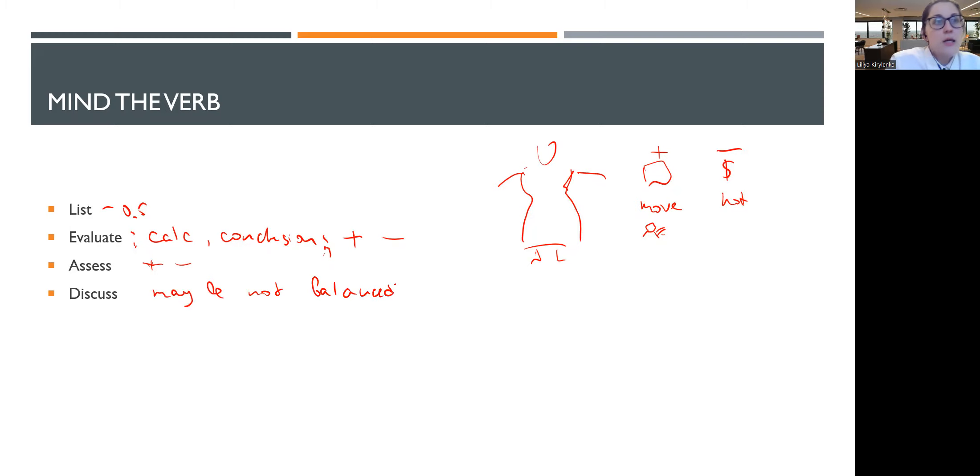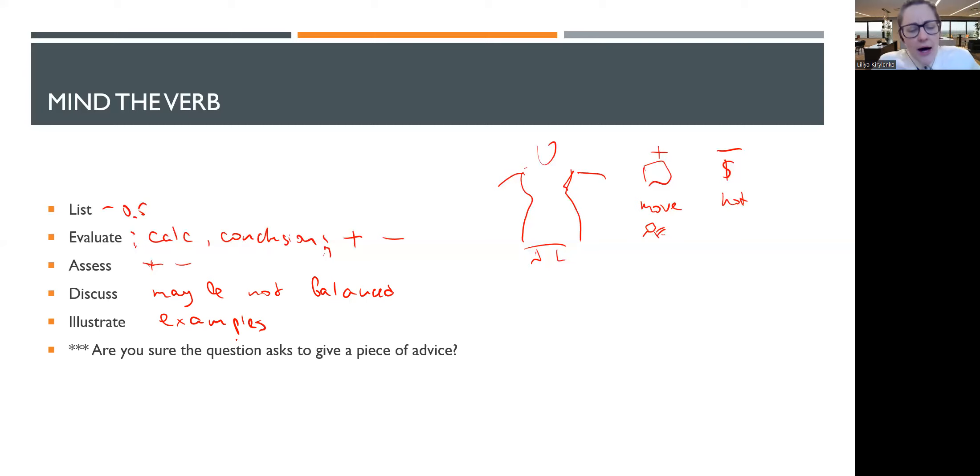'Illustrate' is when you need to give examples, preferably from your scenario. However, they may need to come from your own understanding of the theory. For example, when discussing taxes you may be asked to give examples of tax exemptions applicable here, or in audit there may be audit procedures to illustrate how they would be applied. However, the important question to ask yourself is: are you sure the question asks you to give advice? Is there anything telling you to suggest what the company should do?